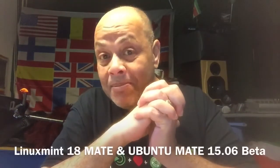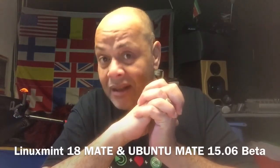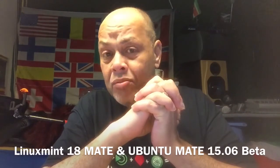My name is Spock, how are you doing today? I'm going to talk about the most beautiful Linux distributions you can get — the two most beautiful, most stable, and most customizable ones. Today I'm going to talk about Linux Mint 18 MATE desktop and the Ubuntu MATE desktop. Here you can see it already.